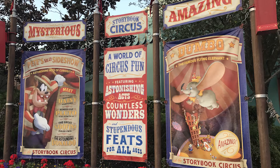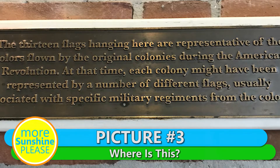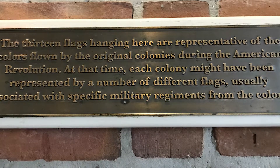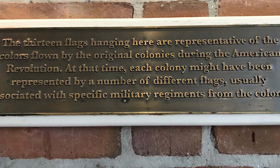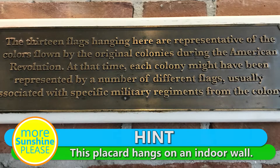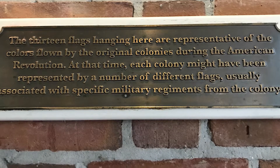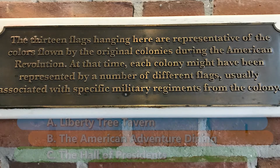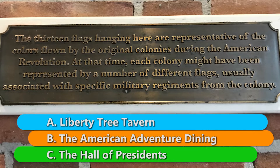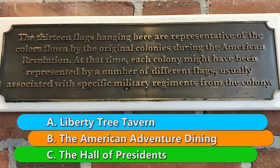Here comes picture number three. Here's your hint: this placard hangs on an indoor wall. Your three choices are A, Liberty Tree Tavern; B, the American Adventure Dining; or C, the Hall of Presidents.